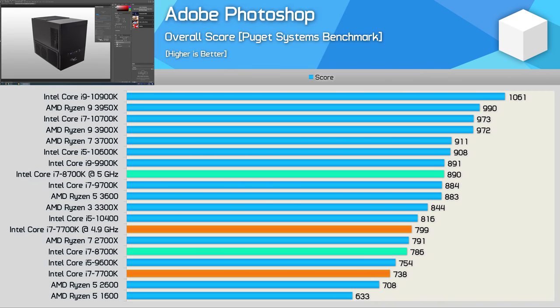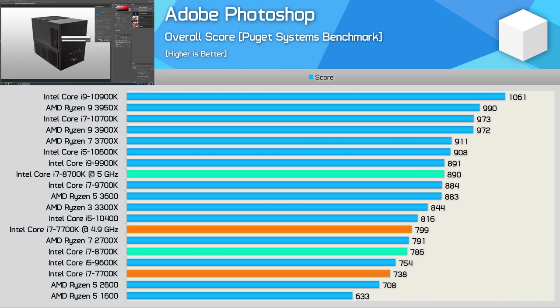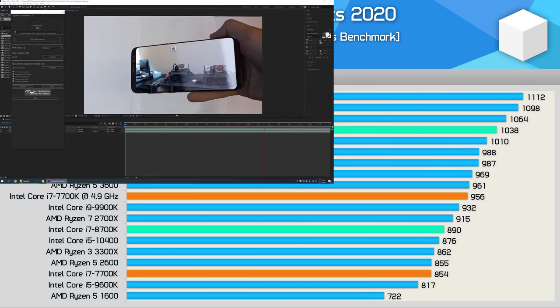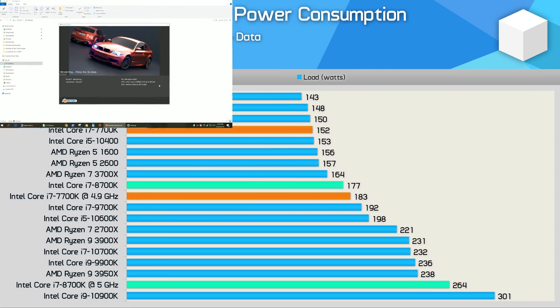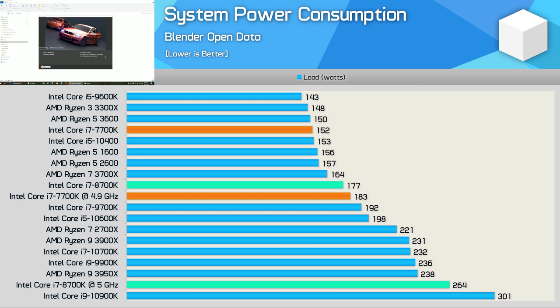The Adobe Photoshop 2020 performance is also very respectable, and the stock 8700K was able to match the Ryzen 7 2700X. Adobe After Effects 2020 mostly relies on single-core performance, though the extra cores of the 8700K do give it a small performance advantage over the 7700K. As this application predominantly just uses a few cores, the overclocked 8700K scores very well. Given that the 8700K is a 14nm processor running at an aggressive clock speed, the power consumption figures are actually very good. Overclocked it is quite a power pig, but we're talking about total system consumption south of 300W, so it's really not that bad.